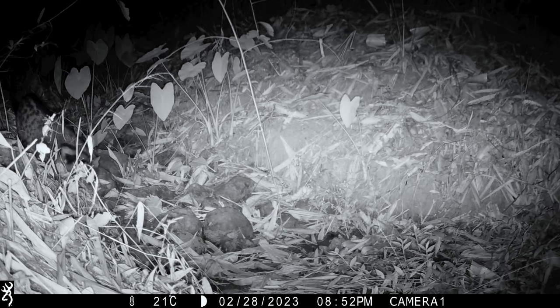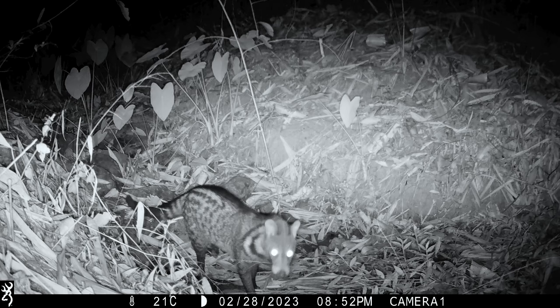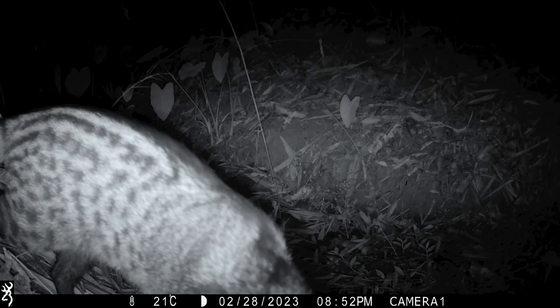I've bought a couple of Browning camera traps and put them on my land in Tongpapum. Look what we've got on the first night — this is just unbelievable. A large spotted civet coming to check the camera out. Incredible. Apparently this species is not often seen, so this really is quite remarkable for us to get this straight away.